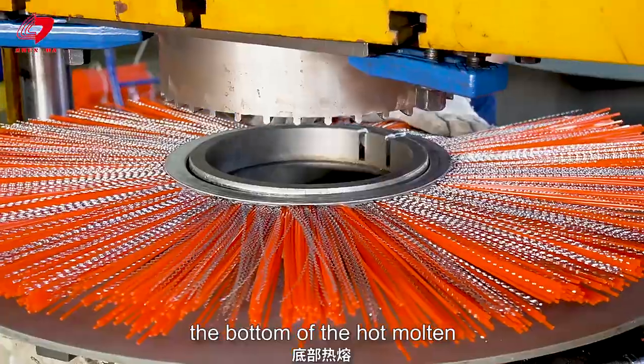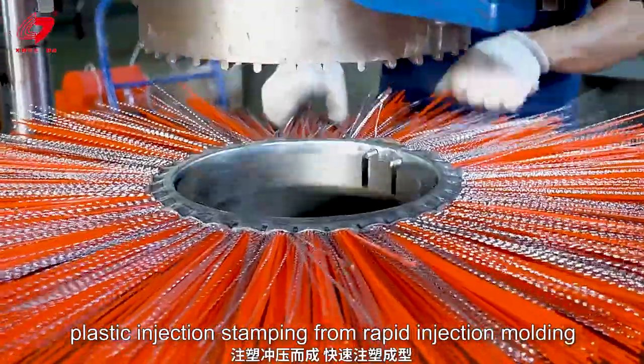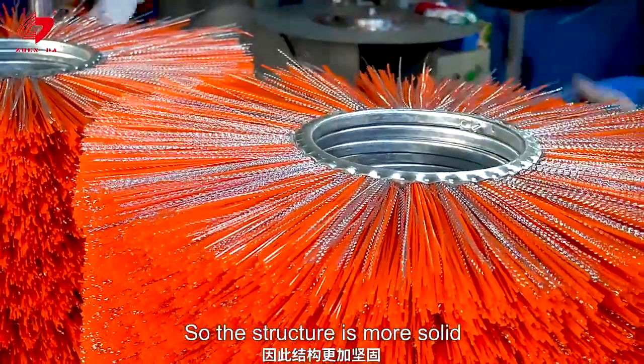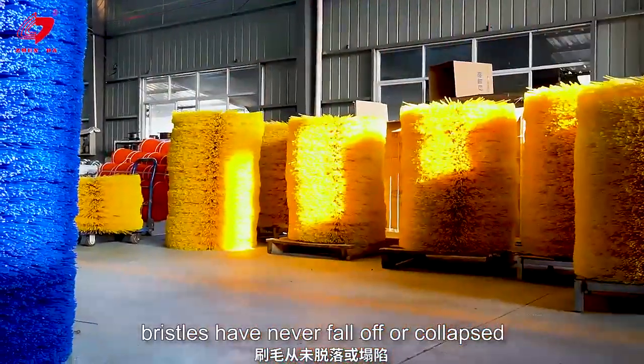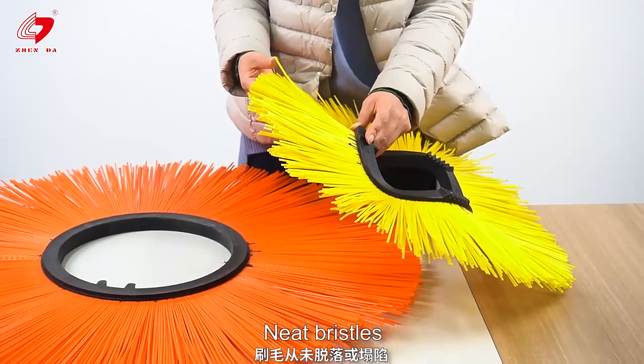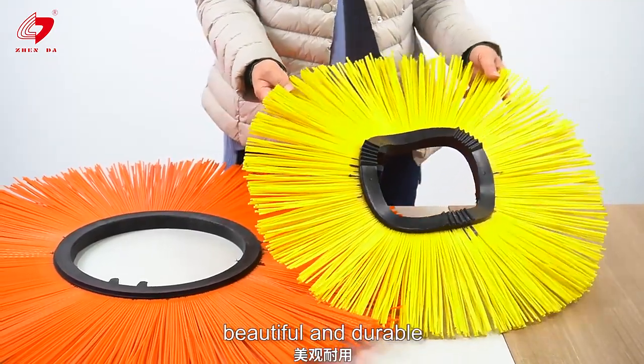The bottom is hot molten, with plastic injection stamping from rapid injection molding, so the structure is more solid. Bristles never fall off or collapse. Knit bristles ensure uniform contact with the ground, making them beautiful and durable.